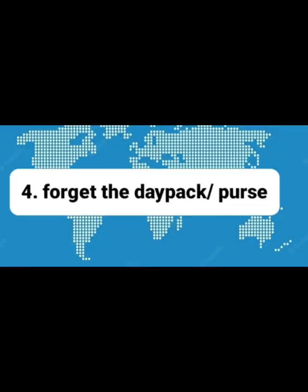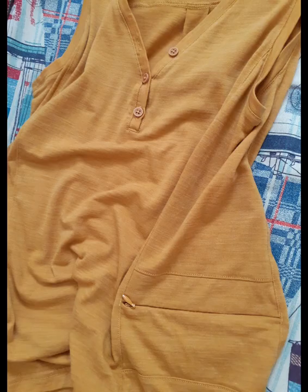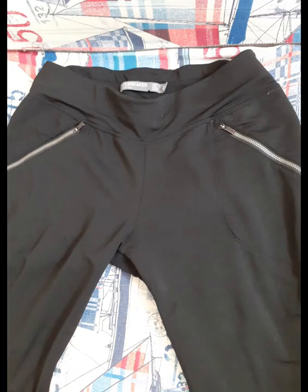Fourth tip: unless you are going to a fancy event, forget the extra daypack or purse. If you have a 20-liter backpack or less, you can just empty it when you arrive at the hotel and go out with it as a daypack. Or you can choose, like me, to have clothes with zippered pockets where I can put all my essentials when going out. Or just use a reusable grocery bag instead. Once I even reused a toiletry pouch, drew some holes in it, put a string through, and it became a purse to explore my destination.